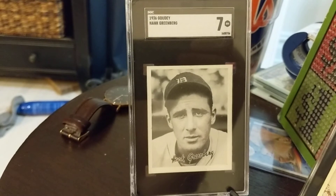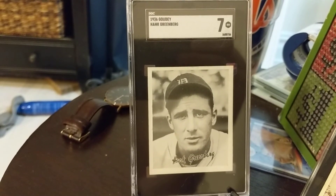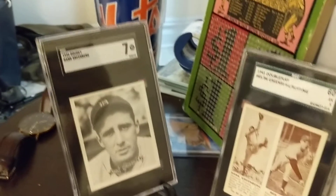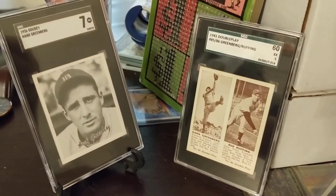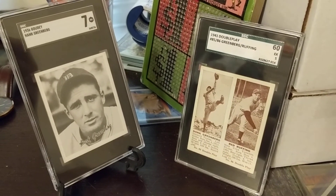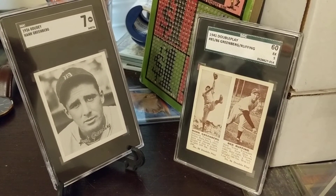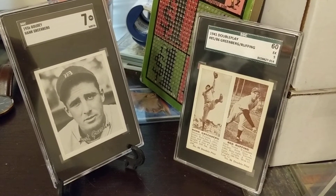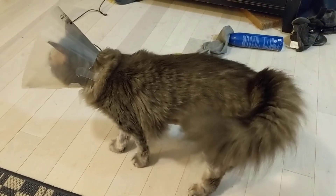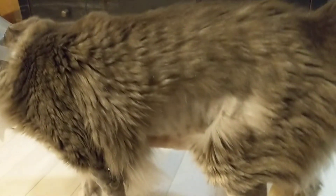It presents well in the new SGC slab. Well guys, thanks for watching again. And thank you for the well wishes about Rookie, it means a lot to me. If all goes well, we will see you in Chicago. Oh, here he is — there he is, Rookie with a shaved tummy. Bye guys, see you later.